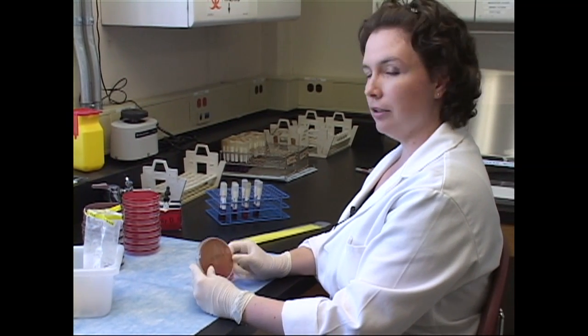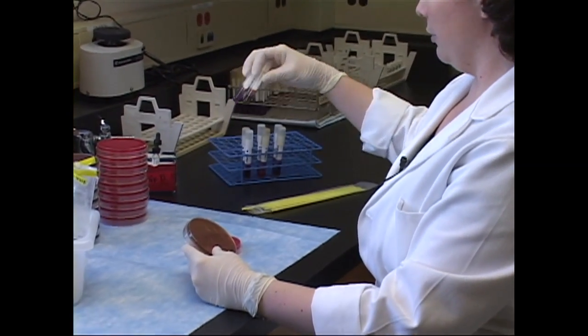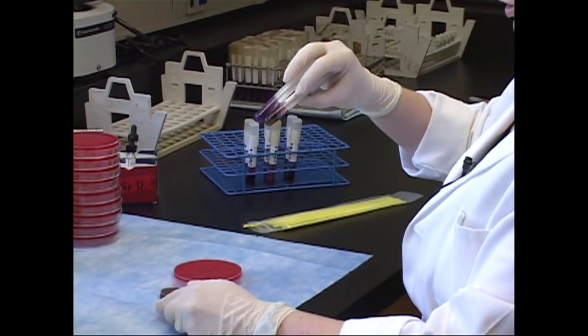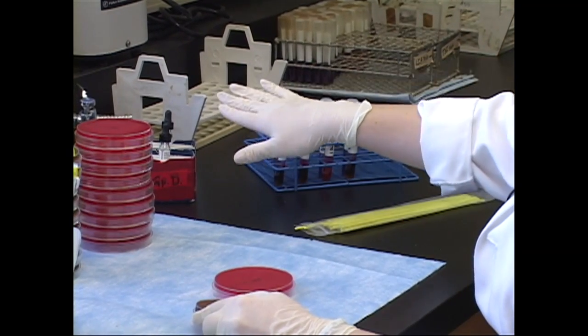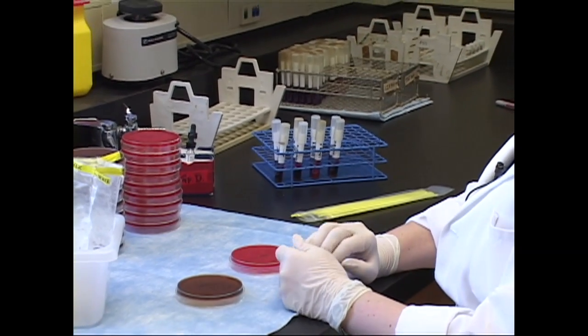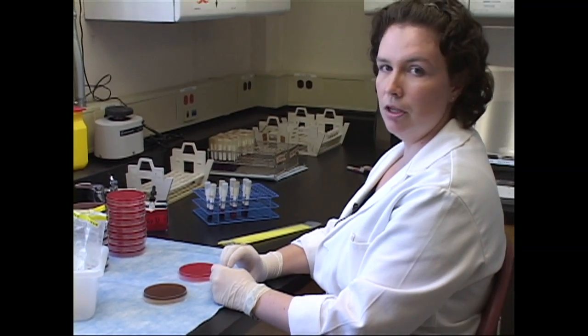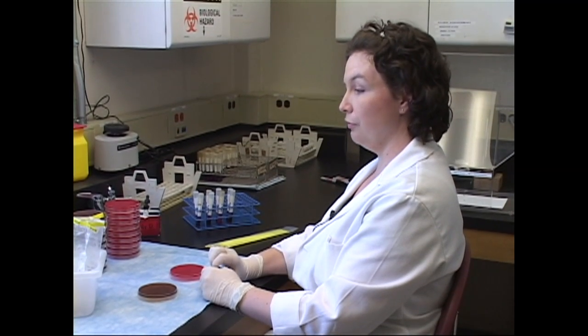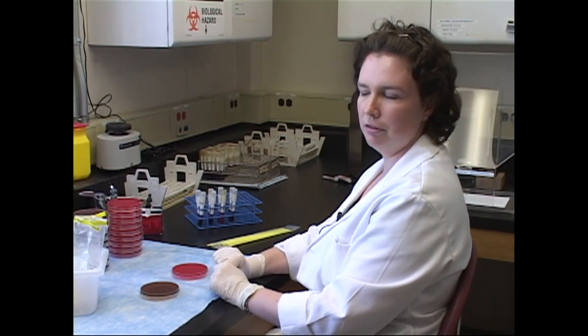Any colonies that look salmonella-suspicious on these plates are tested further. They are inoculated onto slants that will give us a salmonella profile — certain color reactions that tell us it could be salmonella — and then that's checked with an antiserum to tell us whether the colony selected was salmonella or not. We have another antiserum that will tell us if it is a group D salmonella, which salmonella enteritidis is. From there, samples are sent to the national veterinary services laboratory to confirm that we have found SE in the environmental sample.